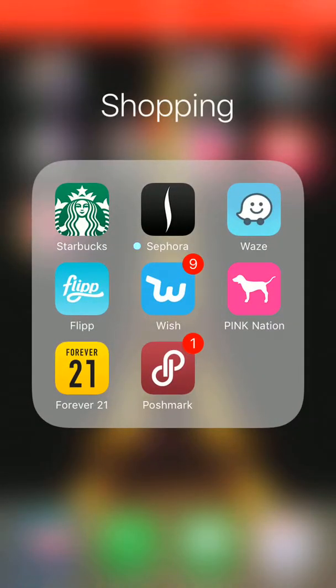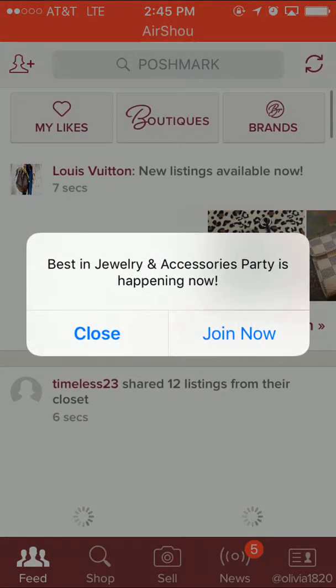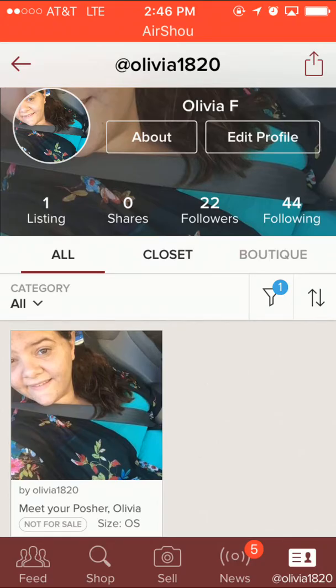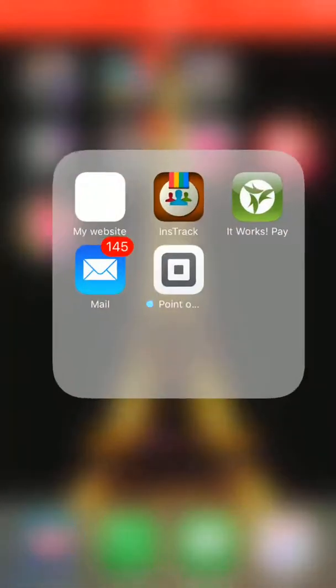Next we have the Shopping folder — I have Starbucks, Sephora, Waze which is a traffic navigation app for when I go to the city, Flip which is a couponing app, Wish, Pink Nation, Forever 21, and Poshmark. I haven't sold anything yet on Poshmark but you can follow me — it's just 'olivia1820.'